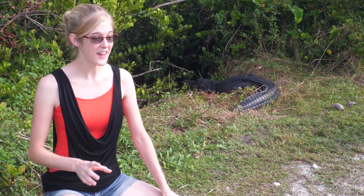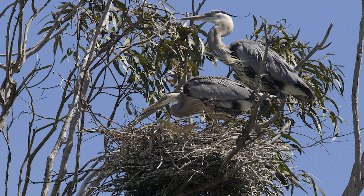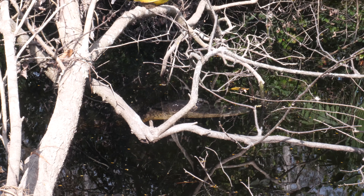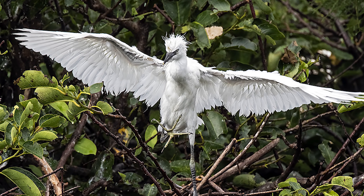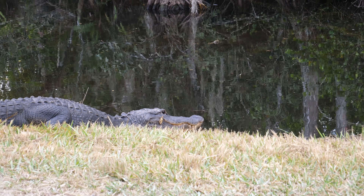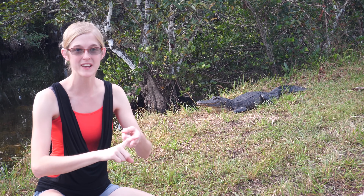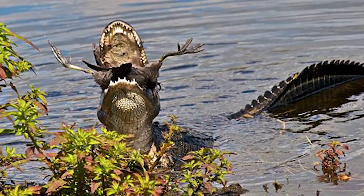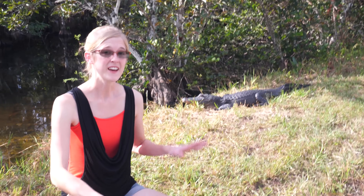Crocodilians are one of the smartest, if not the smartest, group of reptiles. They have learned to congregate underneath rookeries during breeding season — rookeries are collections of nests from wading birds like egrets, storks, and herons. These birds build nests over bodies of water a few feet above the water level. When baby birds fledge and take that first leap of faith, if they go down instead of up, they get snapped up by alligators. Alligators have even been found using tools — balancing a twig on their snout while submerged, so when a bird swoops down to grab it, the alligator reaches out and grabs the bird.